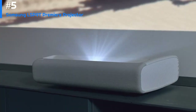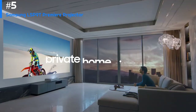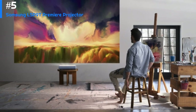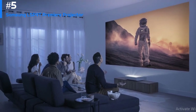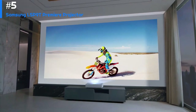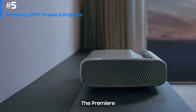The Samsung Premiere LSP9T's ultra short throw design, 2800 lumens of laser-driven brightness, support for the latest 4K and HDR picture quality standards, powerful built-in audio system, and built-in tuner and smart system make it a true rival for a king-size TV. Brightness and color volume are both exceptional for a projector. Here, for once, is a projector that actually handles HDR content well, despite that content being designed for TV rather than projection technologies.